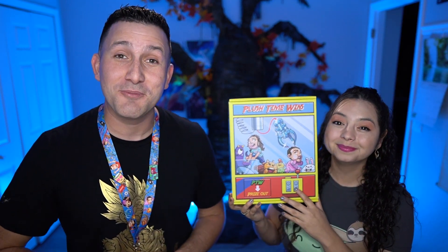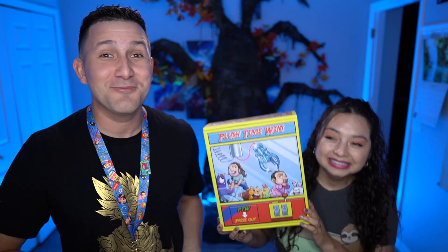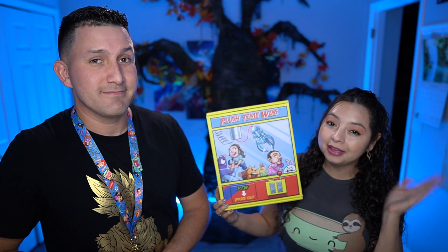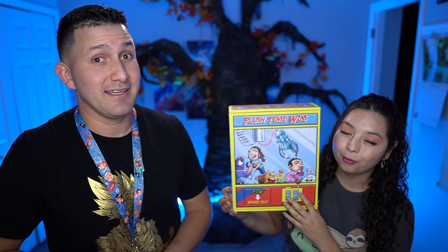But yeah guys, that is the exciting news. We hope you guys are as excited as we are. Is there anything else you want to say about this box? I don't think so, but if you have a question, leave a comment down below — we'll answer all the questions the best we can. Thanks for watching. Bye guys!